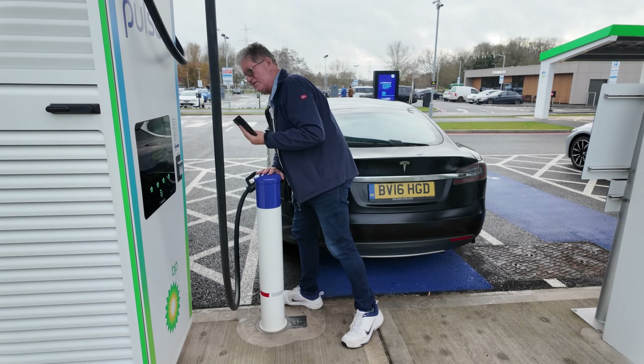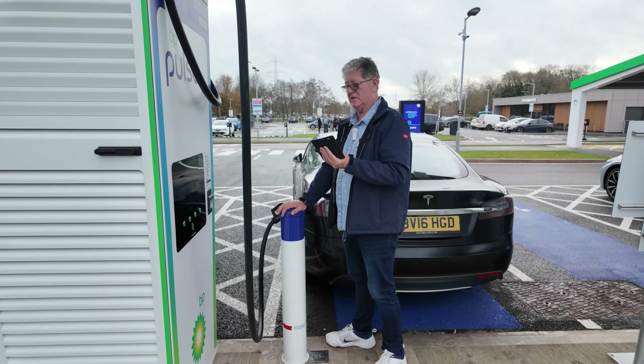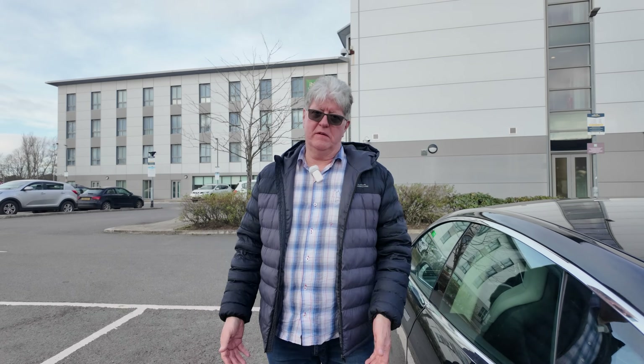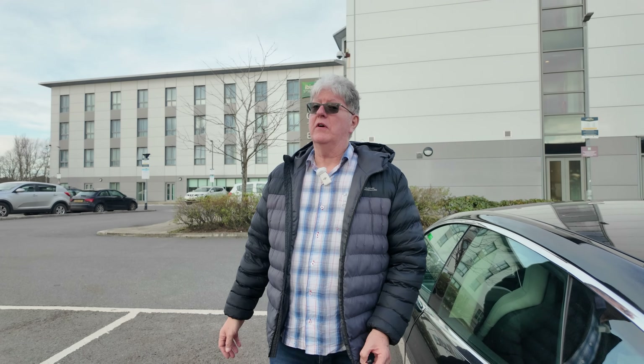We've had to drive away without charging. BP has taken £5 out of my bank account and not let me charge. The reality is, for many people, they go to a charging location and they're not even able to charge their EV — yet it could be that everyone just goes, plugs in, walks away and gets a charge. Although I've been doing this for years and tried virtually all the chargers of different CPOs, pretty experienced, I still come across problems.